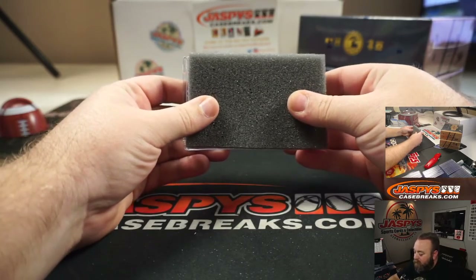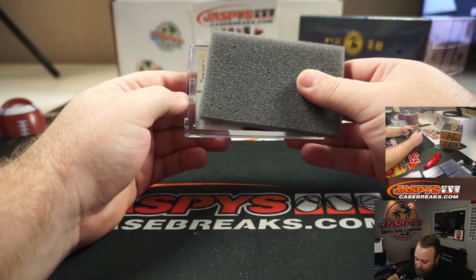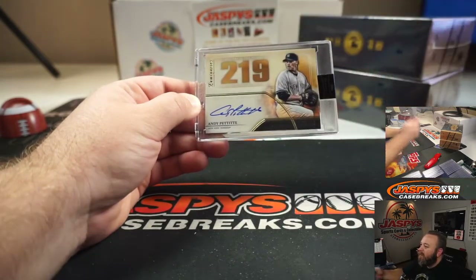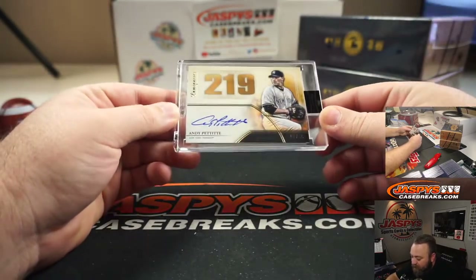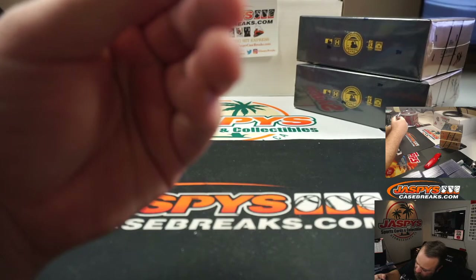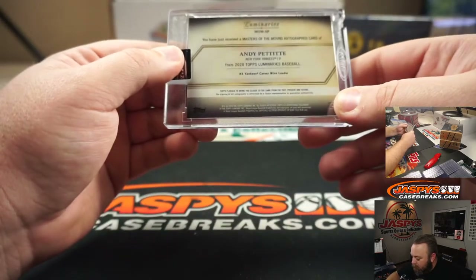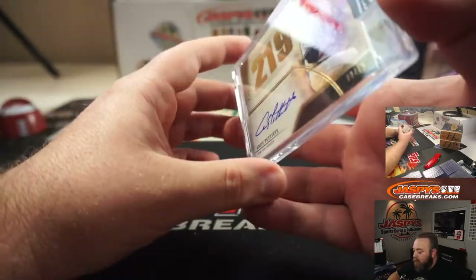The first one — I saw the name on the bottom of the team. It is a New York Yankee, and it's Hall of Famer Andy Pettit. That's numbered 8 out of 15, honoring his Masters of the Mound, 219 career wins. Number three Yankees career win leader.